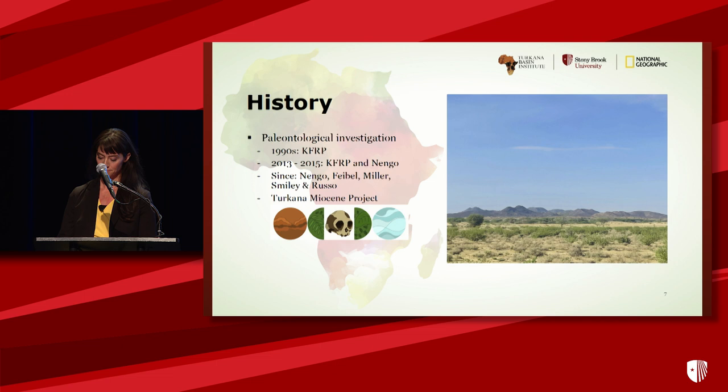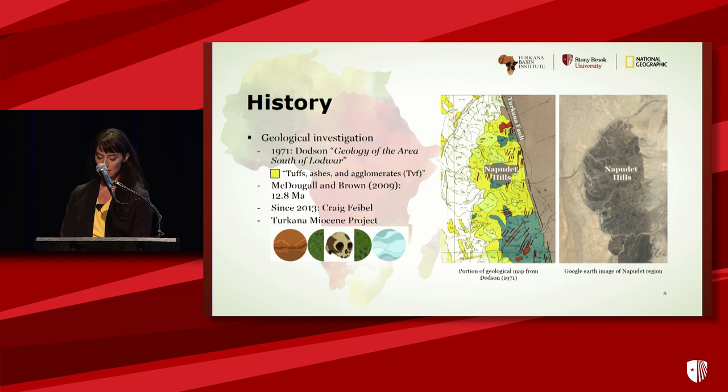While its paleontological investigation really started in the early 90s, the hills were part of reconnaissance geological work in 1959 to 1960, later reported on by Dodson. In that report, he noted sedimentary strata of interest, including tufts and ashes in the areas surrounding the hills. MacDougal and Brown provided a date on a columnar basalt we now know is part of the lower basalt in the series — a date of 12.8. Craig Feibel, since at least 2013, has been a key figure in understanding the quite complex geology of NapaDET. Additional key pieces of information, including forthcoming dates on previously undated basalts and dates on the petrified wood, are all being generated more recently by the Turkana Miocene project.